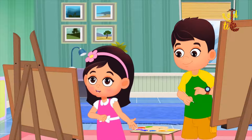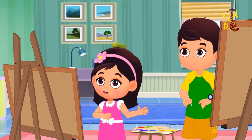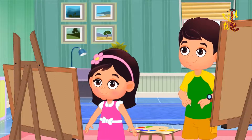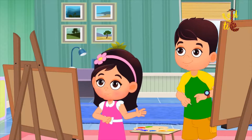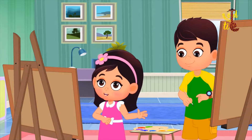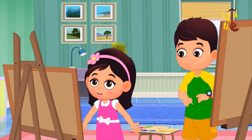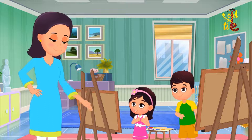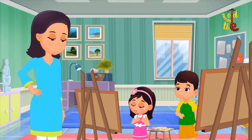Yes mom, he did not do it on purpose. But Jai just showed me some magic. When I mixed yellow and red colors on my canvas, my flower turned orange. Oh really? Yes mom, now I love this color.